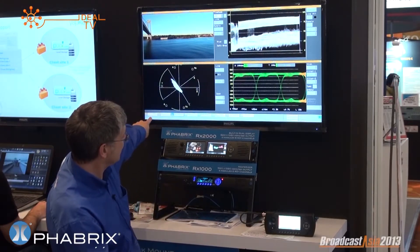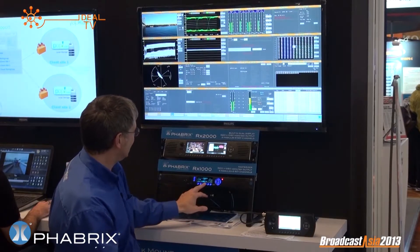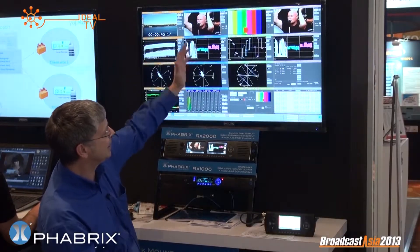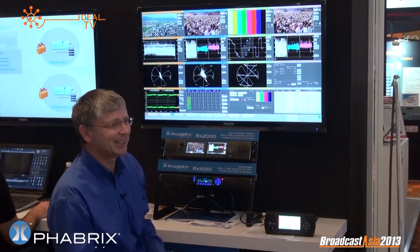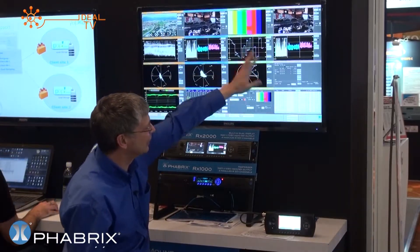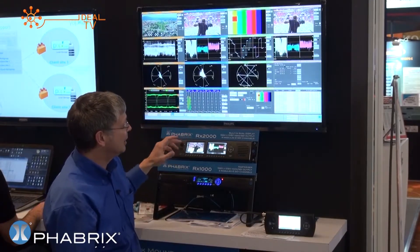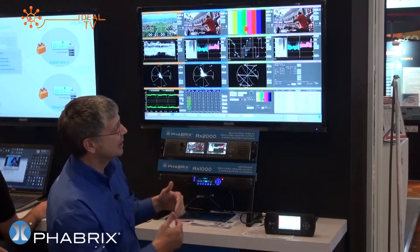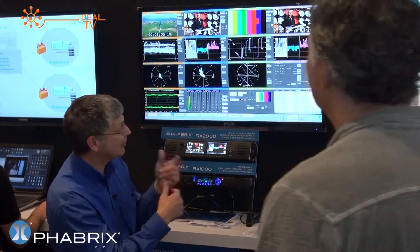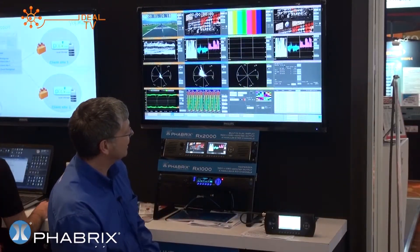Here we're looking at channel one — you can tell by the color. If I want to look at all 16 instruments I can. If I want to look at four inputs simultaneously, I can do this, stripping them in here. The different colors give you the indication of the input: channel one, two, three, four, showing the primary instruments — picture, waveform, vector, and monitoring audio. But at any time I can access all of the tool sets, and they're all reporting simultaneously. Great for event management and logging everything happening in the system.